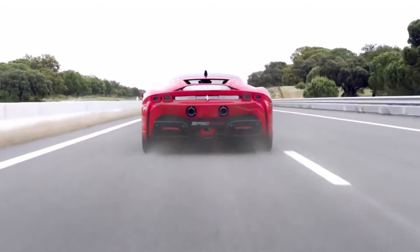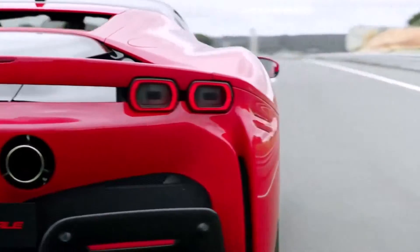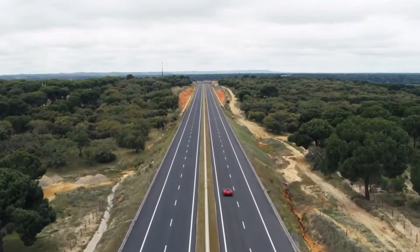It gets from 0 to 62 miles an hour in just 2.5 seconds — that's three-tenths quicker than a McLaren Senna — and it tops out at 212 miles an hour.